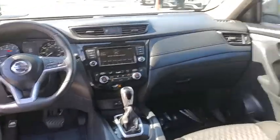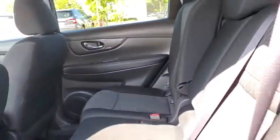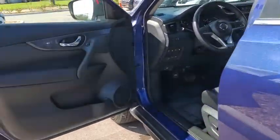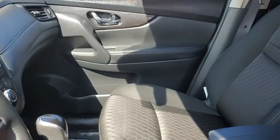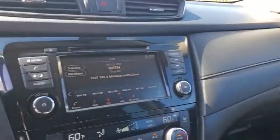Power liftgate, traction control, dual airbags, power steering, alloy wheels, four-wheel disc brakes, center armrest, heated front seats, trip computer, rear window defroster, CD player, security system.